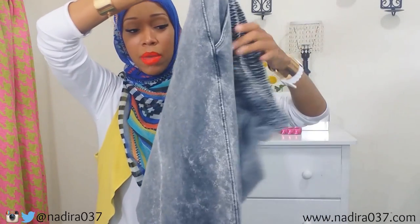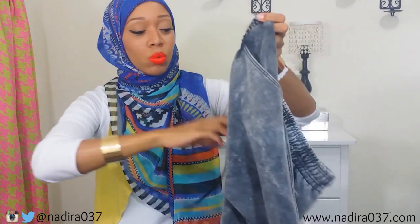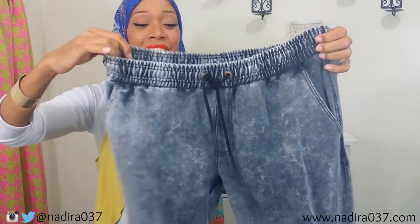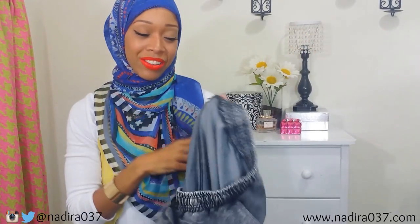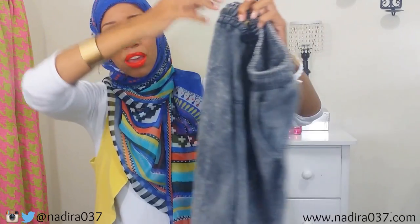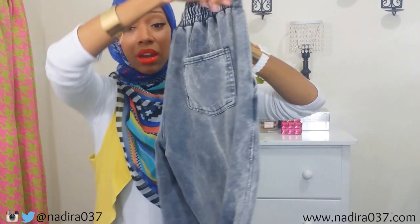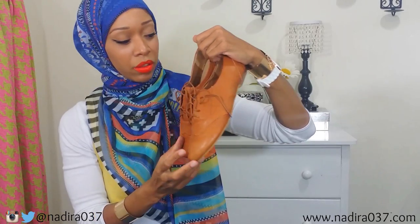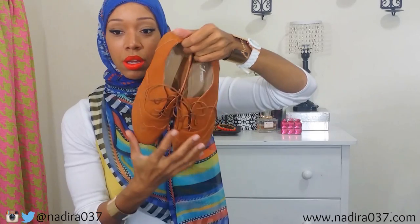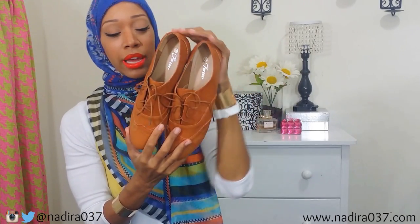I also got these pants — they're kind of like black or gray stonewashed joggers. I had to get them in a 3X because they were so fitted, but I really like them. These were about ten dollars. They have a drawstring so I can cinch them in to fit, and a cute little pocket in the back. I also grabbed these little tan oxfords — cute little shoes — and those were twelve dollars.